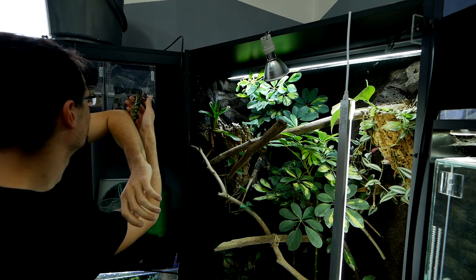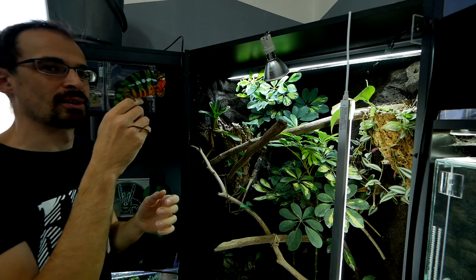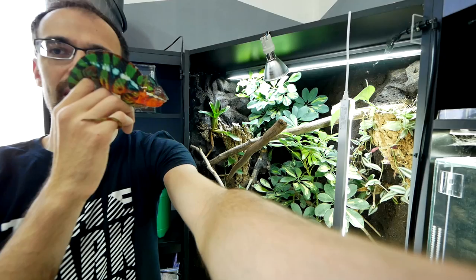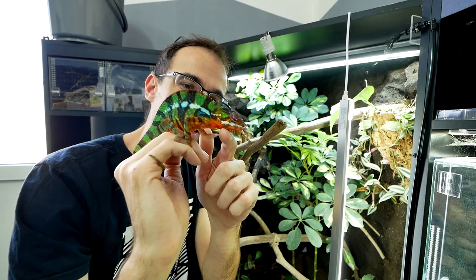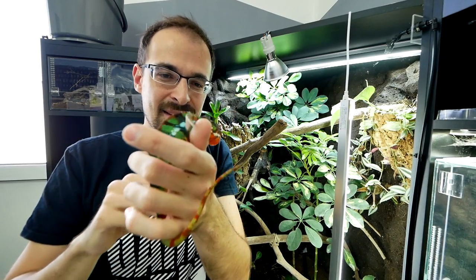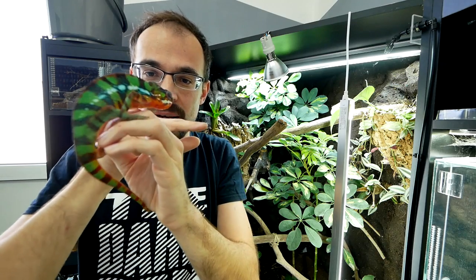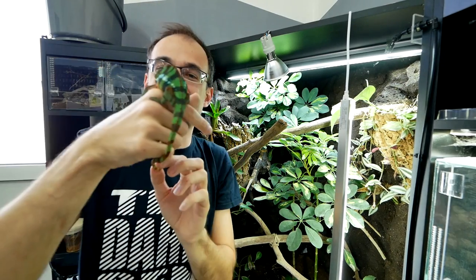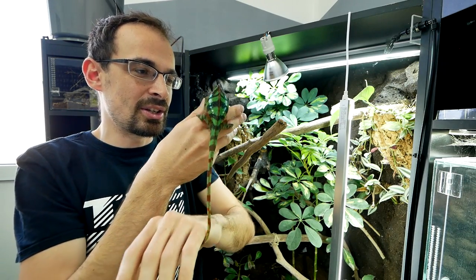Hey Felix! Look how dangerous he is — a bit more light here. You see how dangerous he is? He's not, he just bluffs a lot. And sometimes he hisses at me when he approaches my head. Okay, he's not doing it now, but come on — chill, chill, chill.